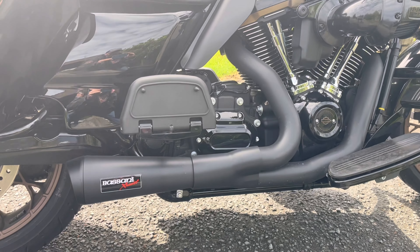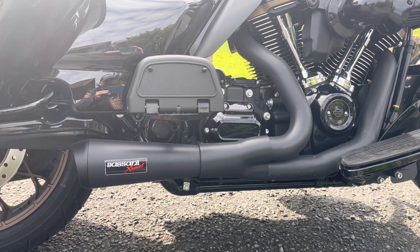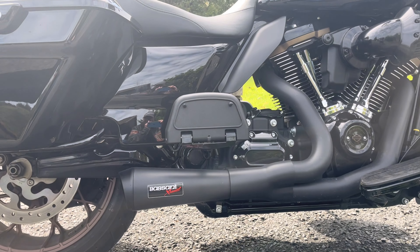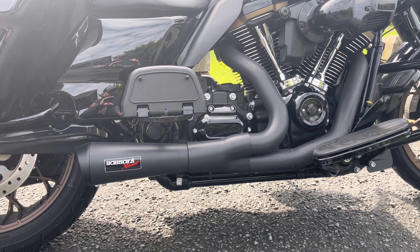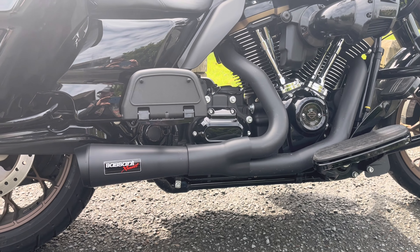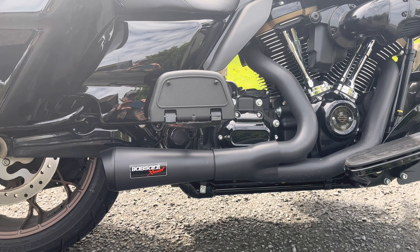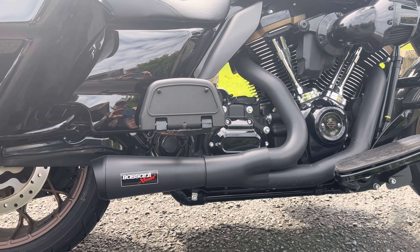We've got the Pisani exhaust on this one, so this is obviously not the stock exhaust that they come with. And it's actually not that loud - I was expecting it to be louder, so it's quite good. It's not as loud as my bike, so it's quite nice.